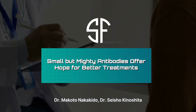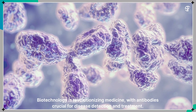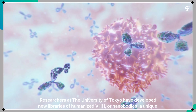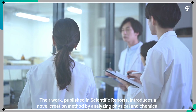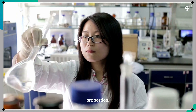Small but mighty antibodies offer hope for better treatments. Biotechnology is revolutionizing medicine, with antibodies crucial for disease detection and treatment. Researchers at the University of Tokyo have developed new libraries of humanized VHH, or nanobodies, a unique type of antibody fragment. Their work, published in Scientific Reports, introduces a novel creation method by analyzing physical and chemical properties.